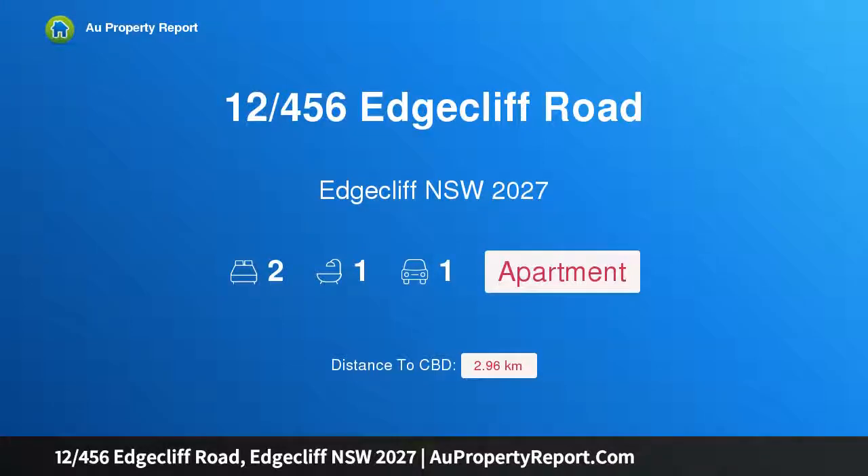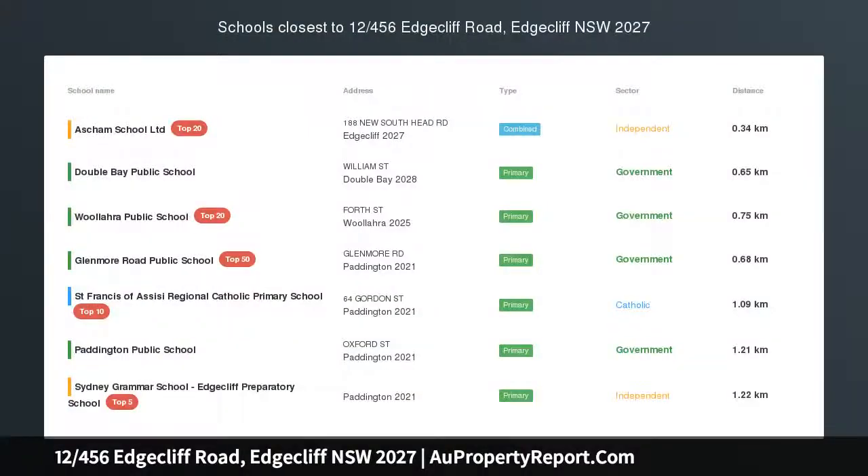Hi, I am glad to introduce property 12456 Sedgecliff Road, Edgecliff NSW 2027 — a majestic top floor deco apartment with water views. Auction location: on site.